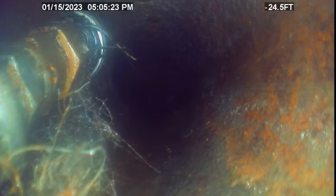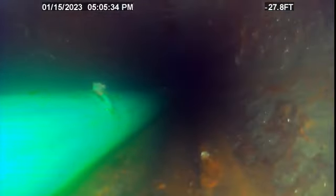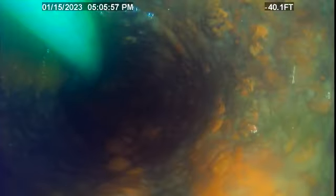What you're looking at now is the jetter that has already been through. If you notice the numbers are in reverse — we're out of the pipe now.